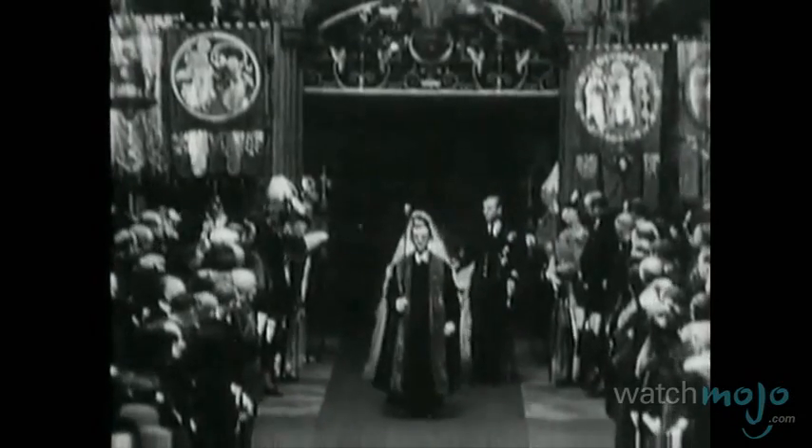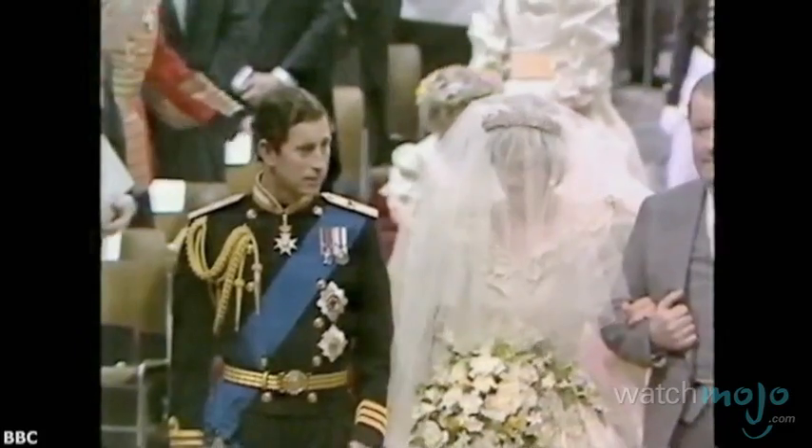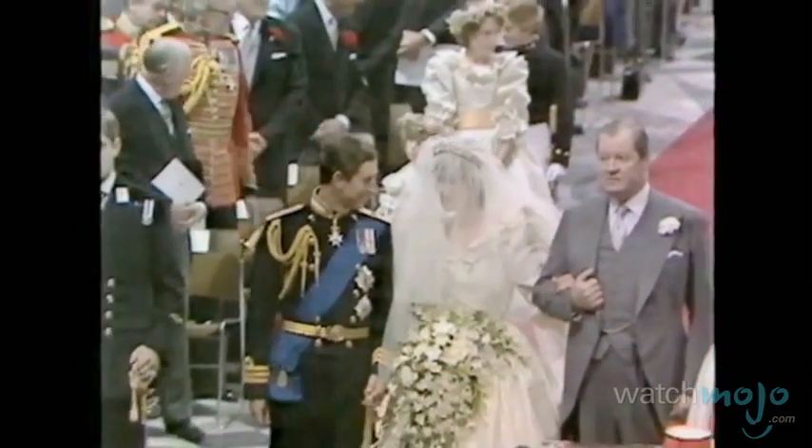Before she was Queen, Princess Elizabeth was married at Westminster Abbey in 1947. And while Prince Charles and Princess Diana were actually married at St. Paul's Cathedral in 1981, Diana's funeral was held at Westminster in 1997.